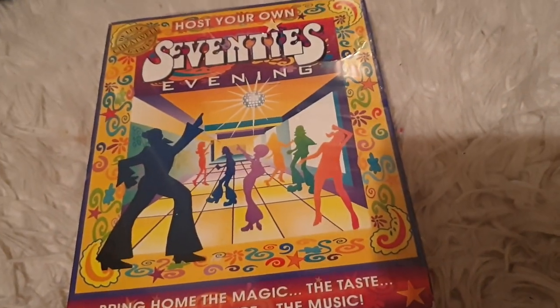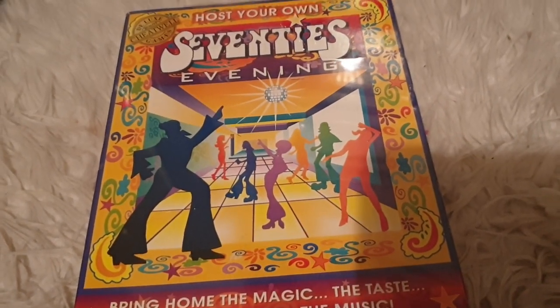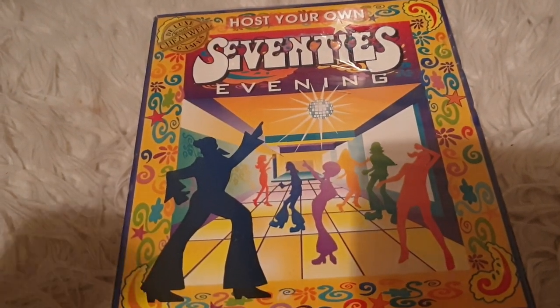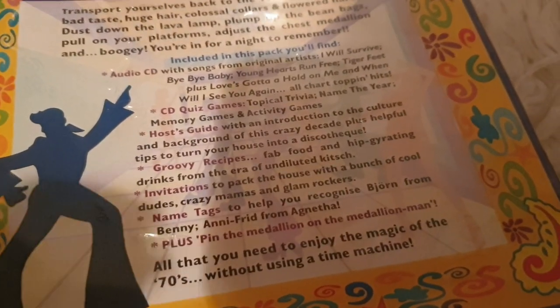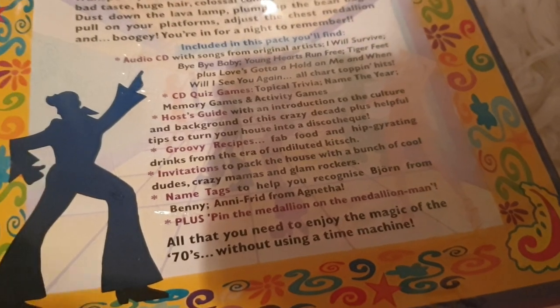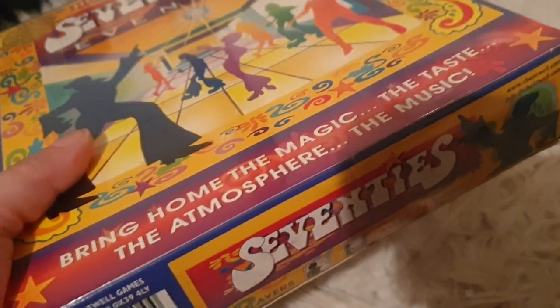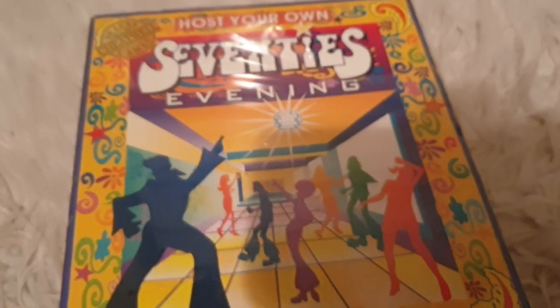This didn't sell — I had to relist it. Why wouldn't this sell? It's brand new and sealed. You can have a party in your own house, host your own 70s evening, 70s party. This comes with so much cool stuff: you get a little CD, a quiz, some groovy recipes, little name badges, a medallion, and pin the medallion on the man — instead of pin the tail on the donkey. This is fun in a box. Bring home the magic, the taste, the atmosphere, the music. Grab it on my eBay page and host your own 70s evening.